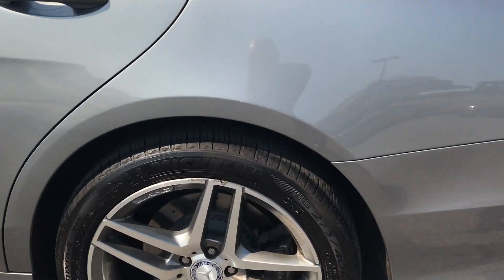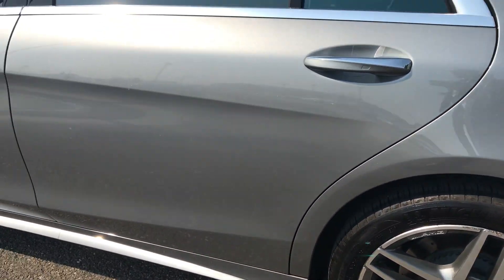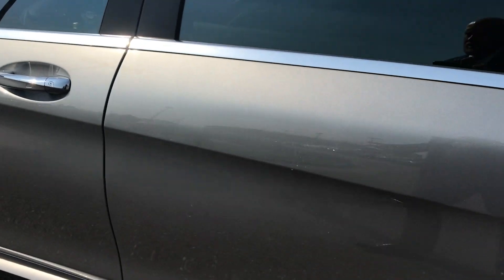A little bit of curb rash there that we can get cleaned up. The only thing cosmetically on the body was just this little blemish here, and that should buff out. Like I said, you're seeing it in its raw state — we just did get it in on trade.